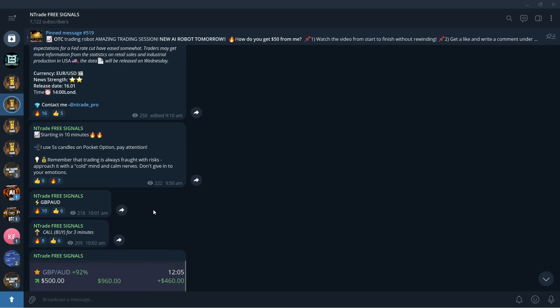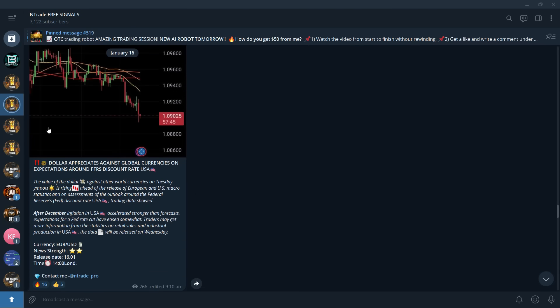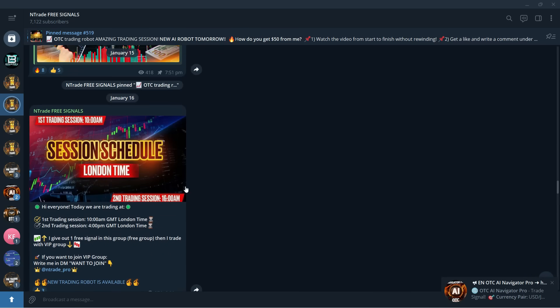Before we get into the trading itself, I want to encourage you to join our free signal group — the link is in the description below. Once you join, we have free trading sessions for you every single day from Monday to Friday. You'll be able to trade alongside our professional traders who provide full analysis: what the price movement is looking like, why certain things happen in the market, and where the price will go next.